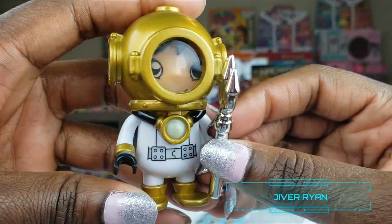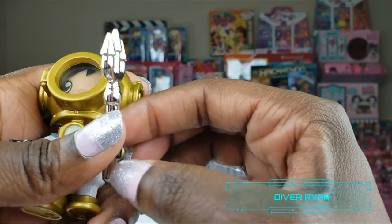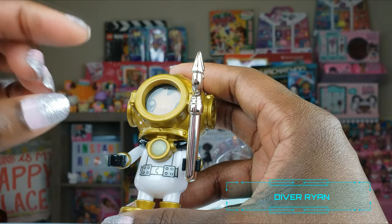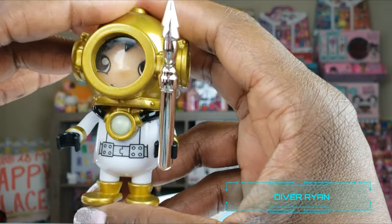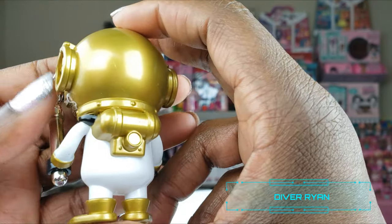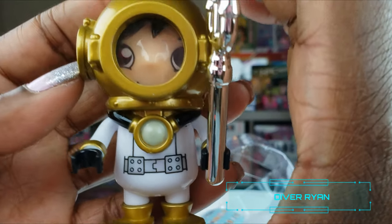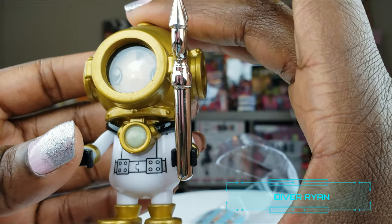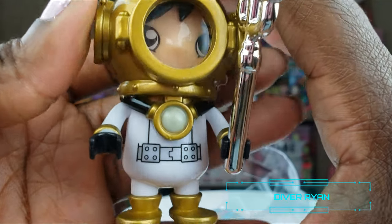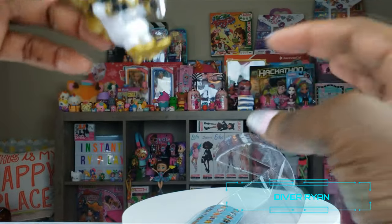There are so many different ones to collect. We probably have about four of these already that Ryan has gotten in his different mystery eggs, but he is going to love this little guy right here. He's like ready to get submerged underwater — he has his own little submarine and he's going to go underway. Guys, what do you think? Let me know in the comments below!